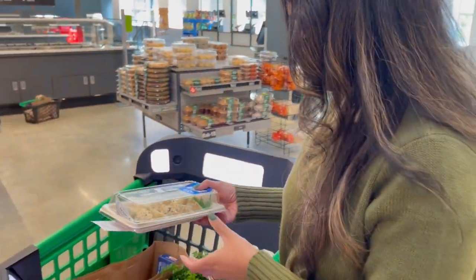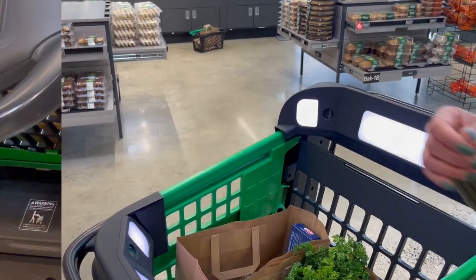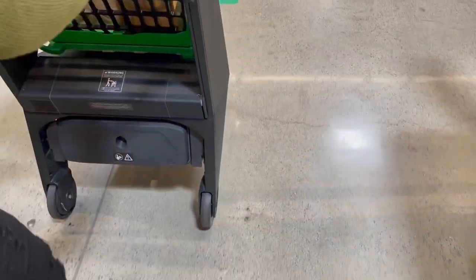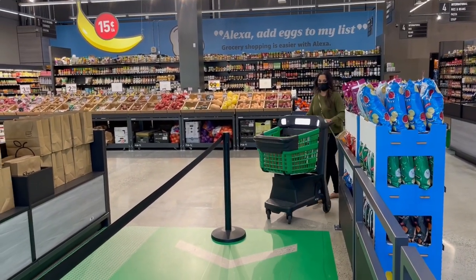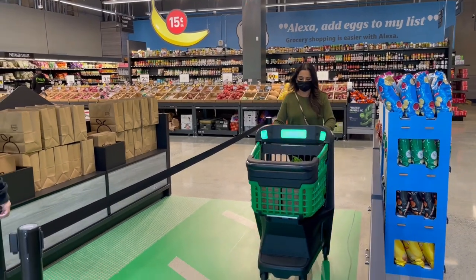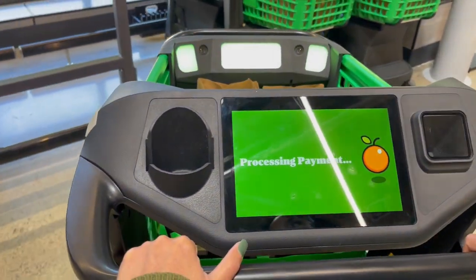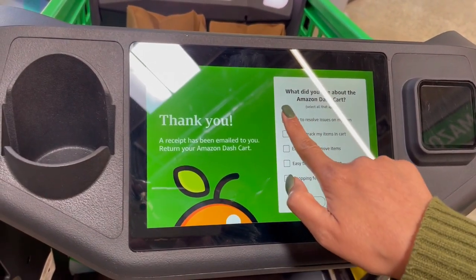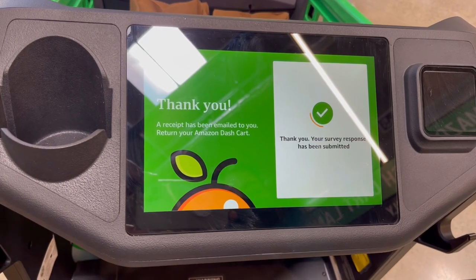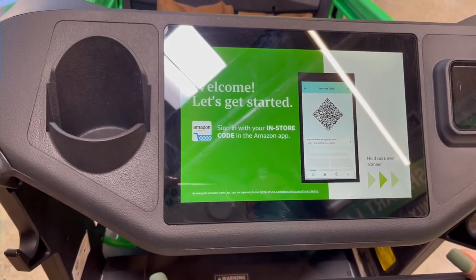I'm getting sushi for lunch. Now I'm heading towards checkout — let's see how easy that's going to be. Wow, that was easy. All I had to do was walk through the checkout lane, and the payment method connected to my Amazon account got charged automatically. I also participated in a quick survey, which I think they totally deserve.